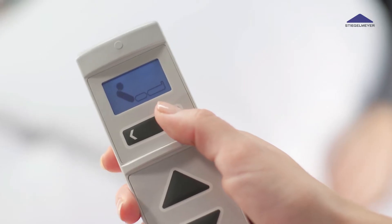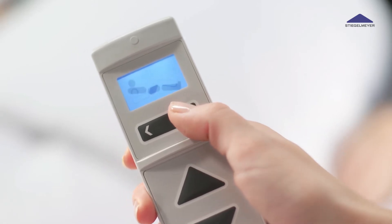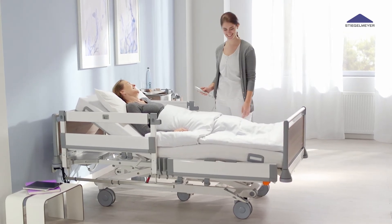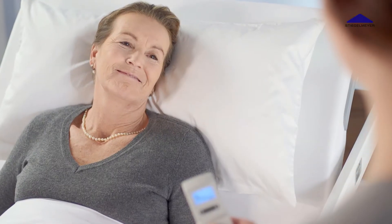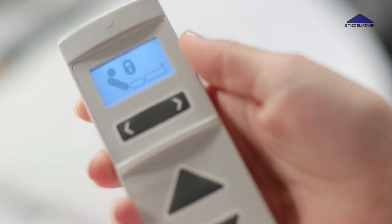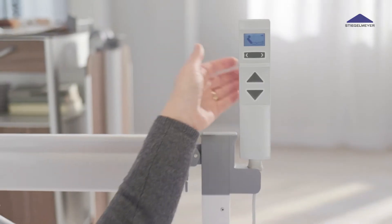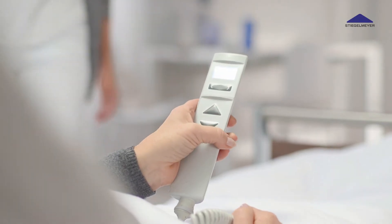The bed is operated with an innovative LCD handset with just three large buttons and an easy-to-read backlit display. Patients, care staff and technicians have access to different control levels for adjustments and maintenance work on the bed. It's ensured that, for example, only the care staff can set the Trendelenburg or reverse Trendelenburg positions as well as lock functions, while the patient has access to the easy options for adjusting the mattress base.